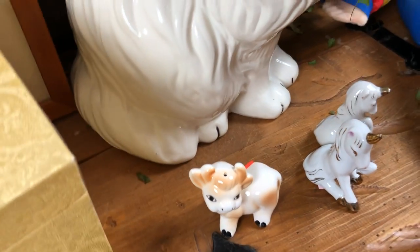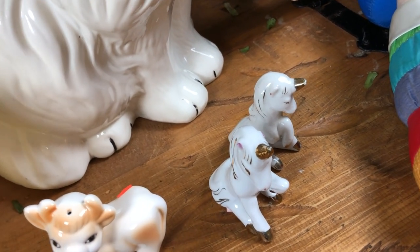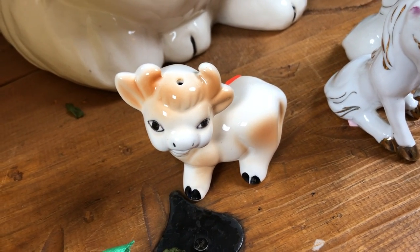A couple other pieces of ceramic — a couple of little unicorns which were about 50 cents each, and this sweet little shaker, all by himself, cow.